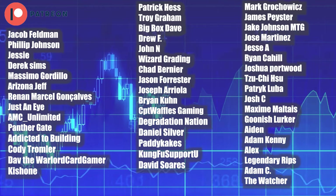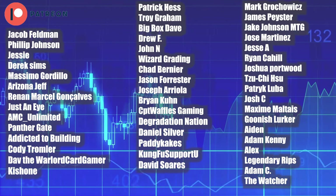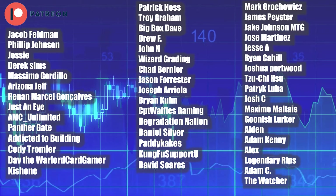Here are my lovely Patreon supporters — you guys are the reason why I can make content like this on a daily basis, so thank you all very much. Now let's get moving.